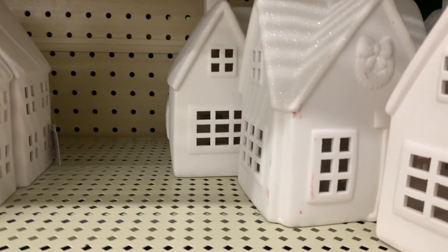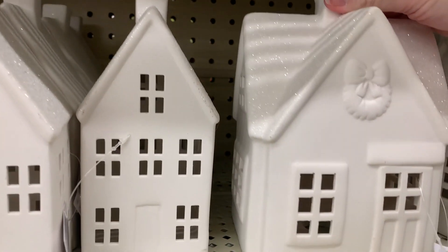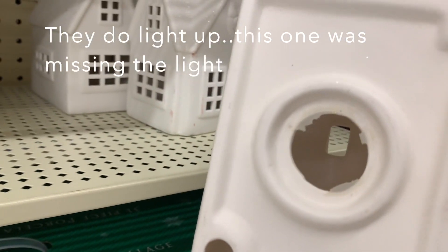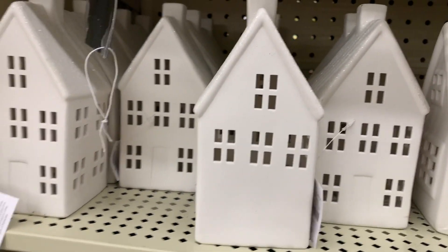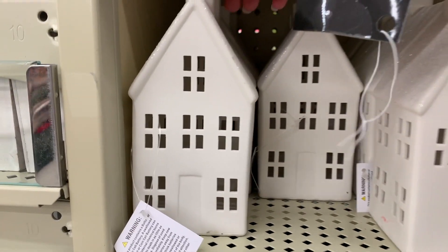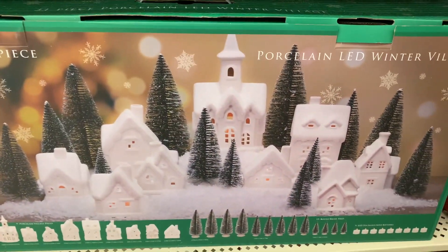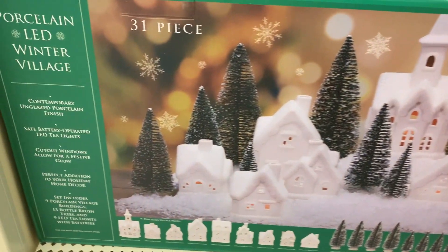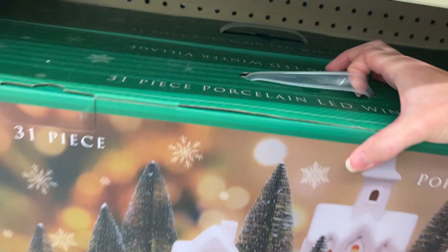These little lighthouses are really pretty — they have a shimmer on the roof to look like snow. This one is 60% off of $20. They don't light up on their own, but they have a hole you could put a candle or your own light into. Very cute. They have a smaller one too, and I might have to get a few of these. Then they have this whole set right here which says it's porcelain LED, so these must light up, and it looks like it comes with trees as well. That's a really nice set.